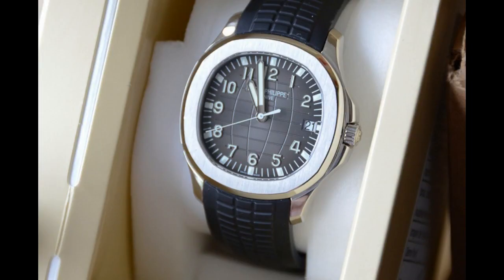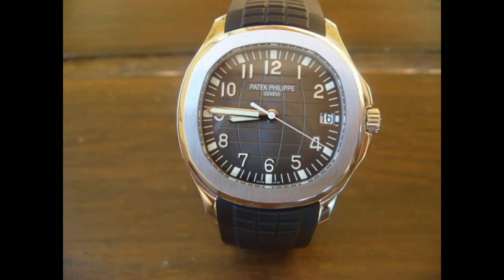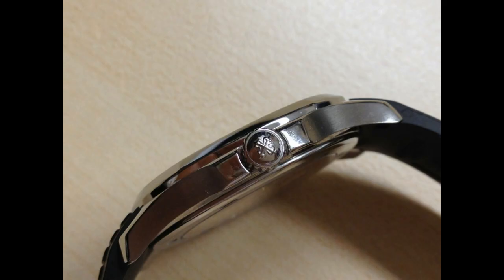The Aquanaut continues a classic Patek Philippe tradition of modernizing pieces for the coming times without going to crazy proportions. It is certainly the favored piece of the super rich and excessively wealthy.